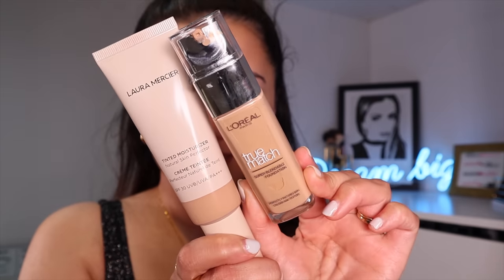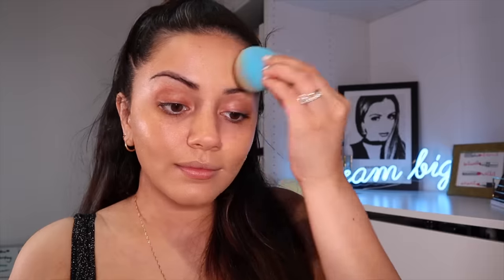I want to do something quite simple but glowy and I thought I'd do my skincare first. I'm going to go in first with the Fresh Vitamin Nectar Glow Juice Antioxidant Face Serum all over my face. For foundation I'm loving this combination at the moment which is the Laura Mercier Tinted Moisturiser in the shade 3N1 mixed in with the L'Oreal Paris True Match Foundation in the shade Golden Natural. I've just bounced that all over my face using my damp beauty blender — I just love the finish of it.